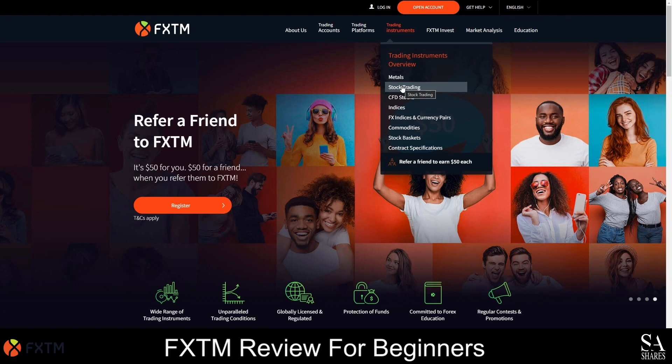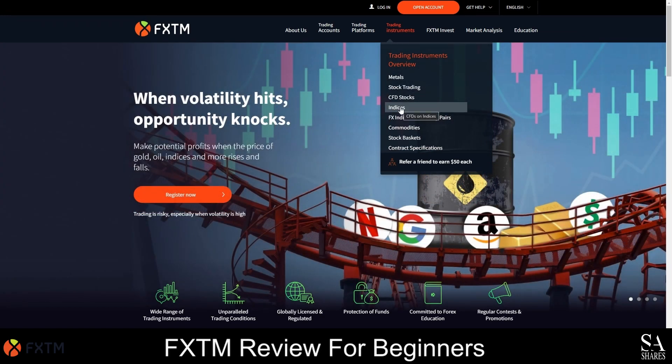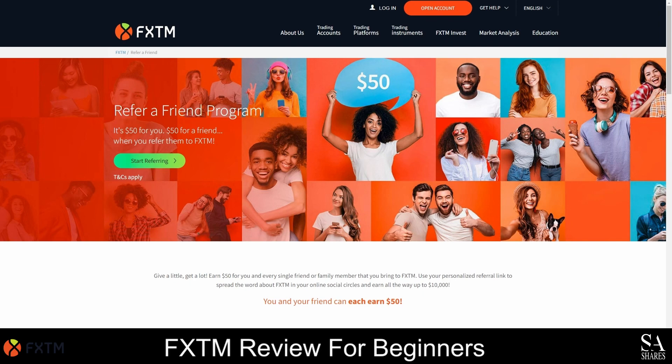FXTM currently offers over 20 popular major, minor and exotic currency pairs. FXTM does not currently offer a welcome bonus, however you and a friend can earn up to 50 US dollars each when someone you refer makes a deposit. They do however offer frequent promotions and cashback rewards from time to time.